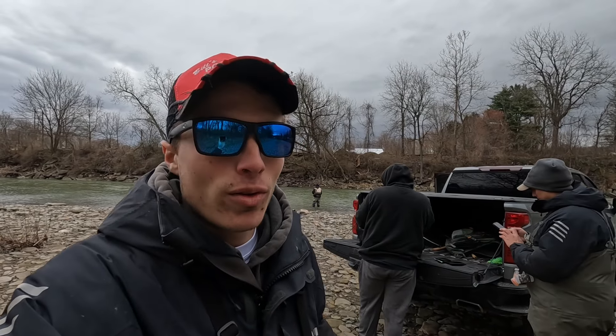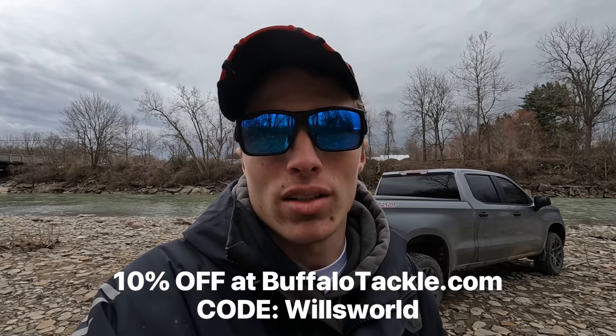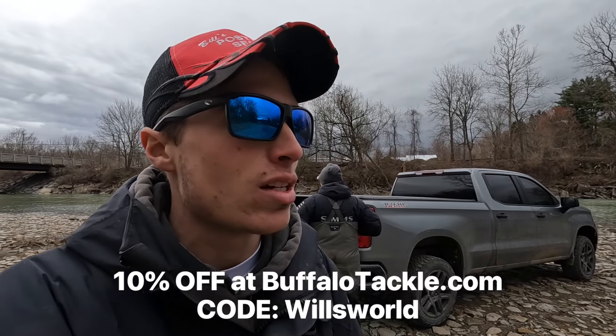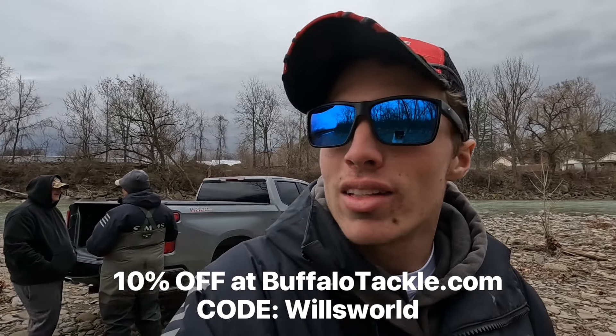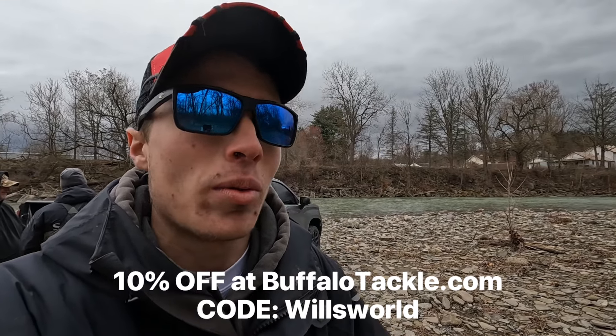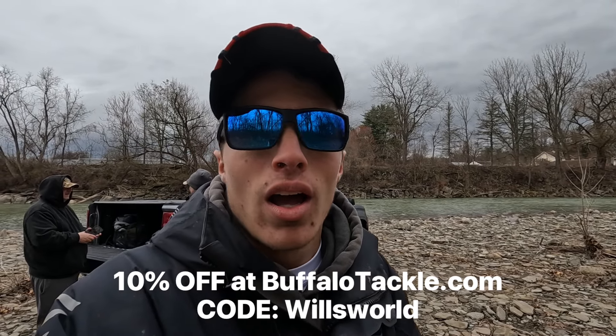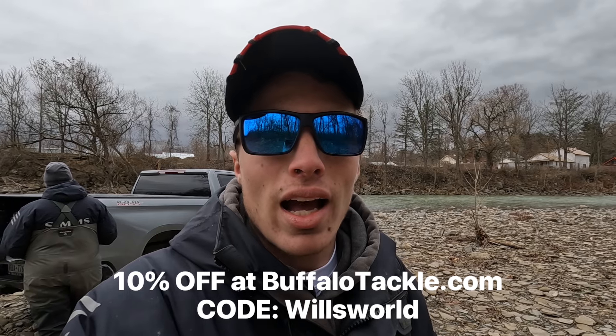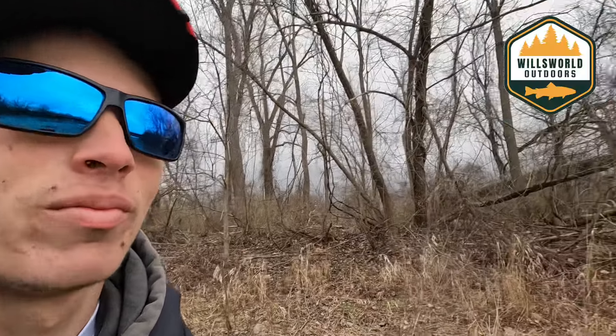Alright guys, that's going to wrap it up here for us today — pretty good day all around. It's about 11:30 right now. The wind I will say is making it extremely challenging as you guys can probably tell from some of the clips. We finally were able to get out of some wind, banged up a couple fish. We're hoping tomorrow that the rain that fell on us today doesn't do too much damage to the creek and we're able to get right back here tomorrow. Appreciate you guys for tuning in — hope you learned something. Remember BuffaloTackle.com, use code WORLDS for 10% off. Hope you guys appreciate this video and we'll see you in the next one!